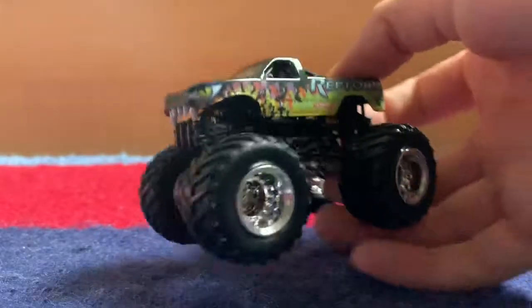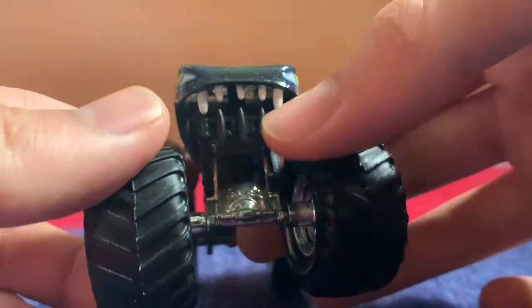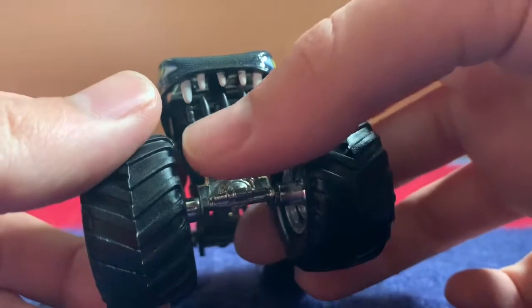Most of these trucks I got just because they're really good prices, really good deals. First ever metal based Reptoid for me. Cool thing about the older Reptoids you may not know is that they actually added the third row of teeth. One truck I forgot to grab: metal based Iron Outlaw — I just replaced it with another one of mine.